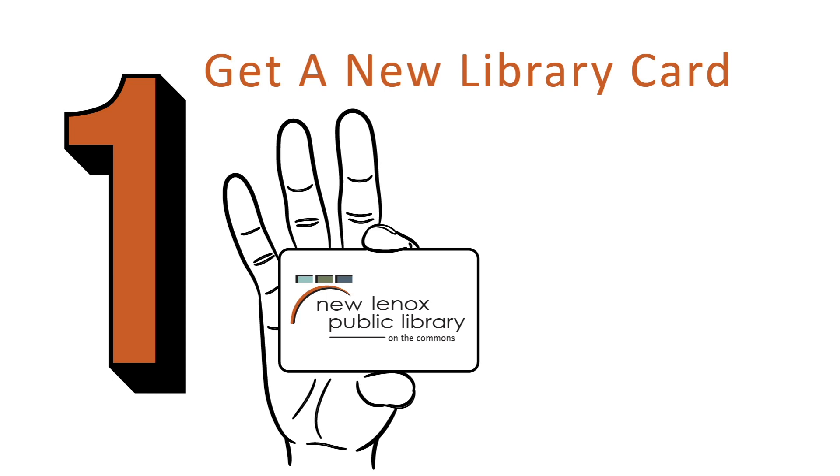Step one: either use your existing library card or sign up for a new library card, and you can do that online at www.newlenoxlibrary.org. When you use the online services, they'll ask for a PIN number, and your PIN number is the last four digits of your library card.